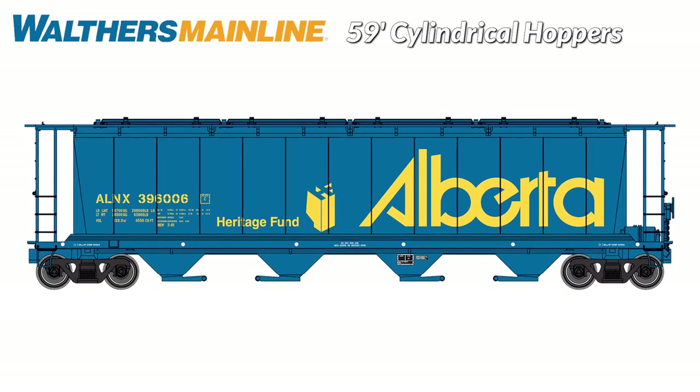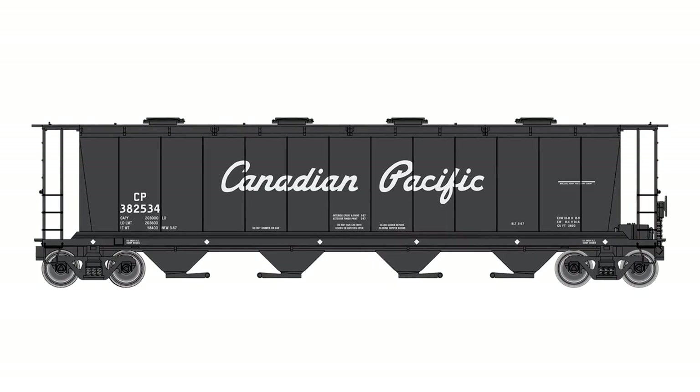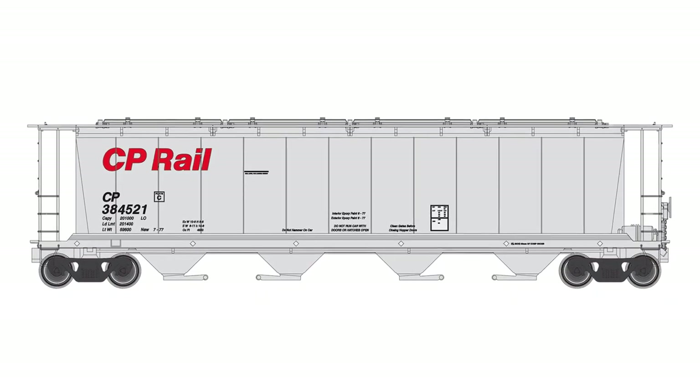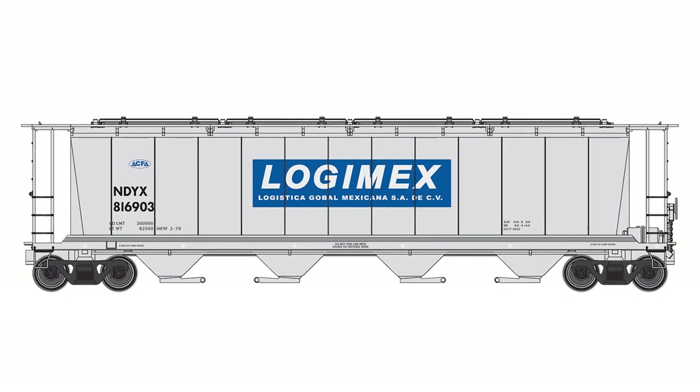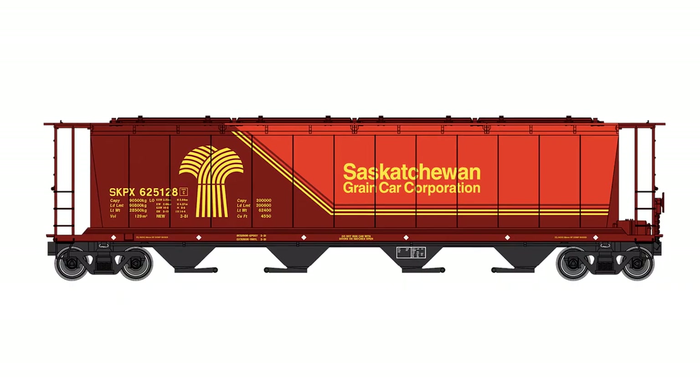Grow those HO unit trains in minutes with another series of 59-foot cylindrical hoppers from Walther's Mainline. These colorful layout-ready cars stand out in any consist, model or prototype, and make it easy to build or add onto your fleet in minutes. Check out all seven new schemes online now and get your orders in early.